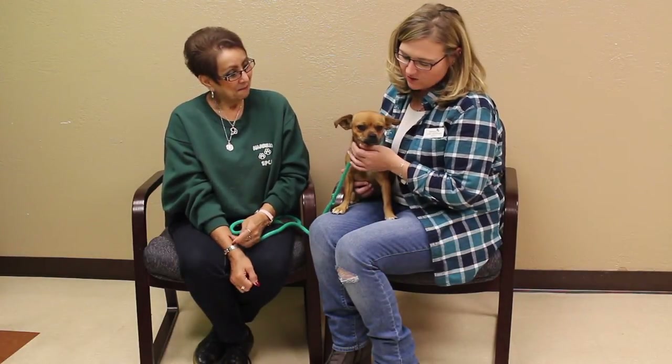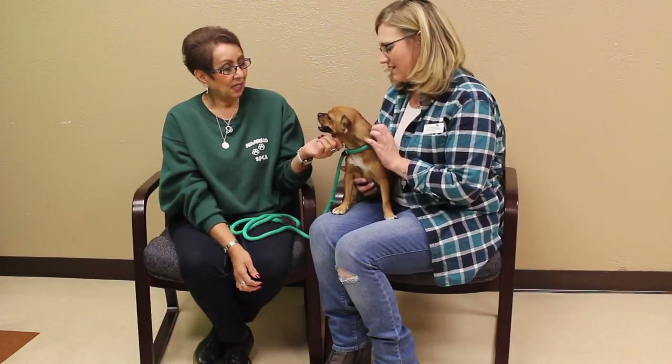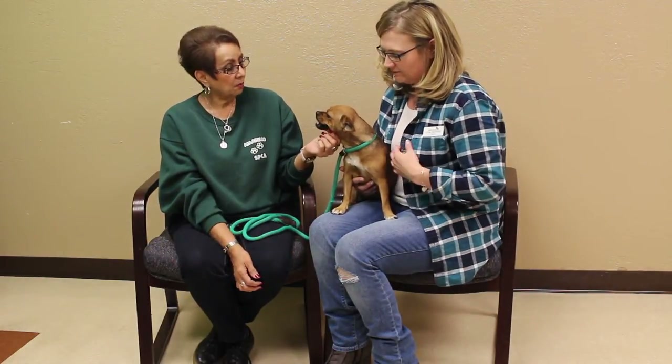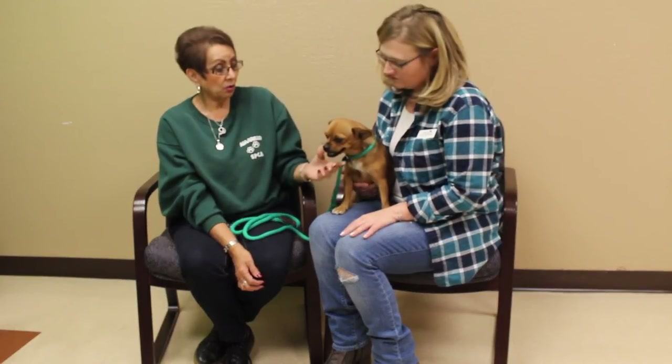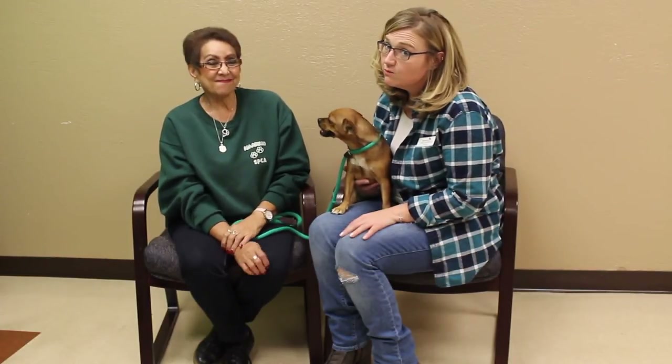Exactly. Well, Debra, if somebody's interested in meeting Rose and possibly making Rose a part of their family, how do they go about doing that? They can either come out to the facility — we are at 11901 South Colter — or call us at 806-622-5555. She's a sweetheart. You know you want her.